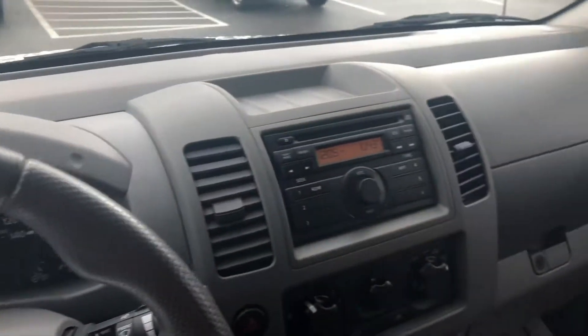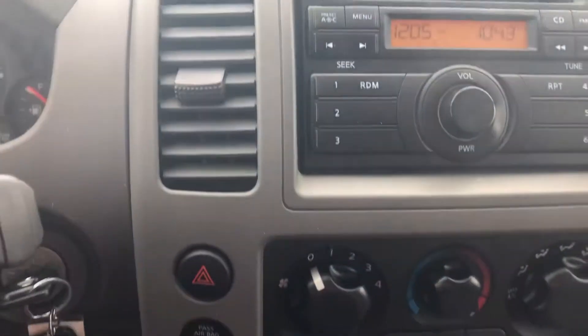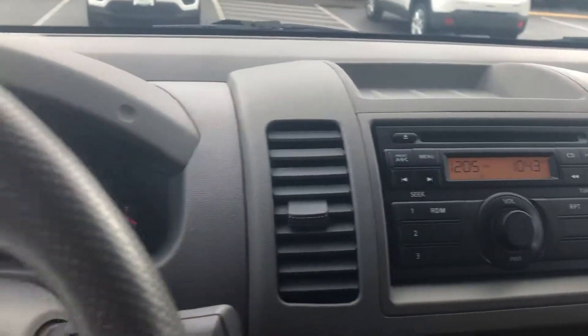As you can see, the inside is just as clean as the outside. You do have the little extension with the seats in the back. You do have the AC, cruise control, and a nice radio with CD player.